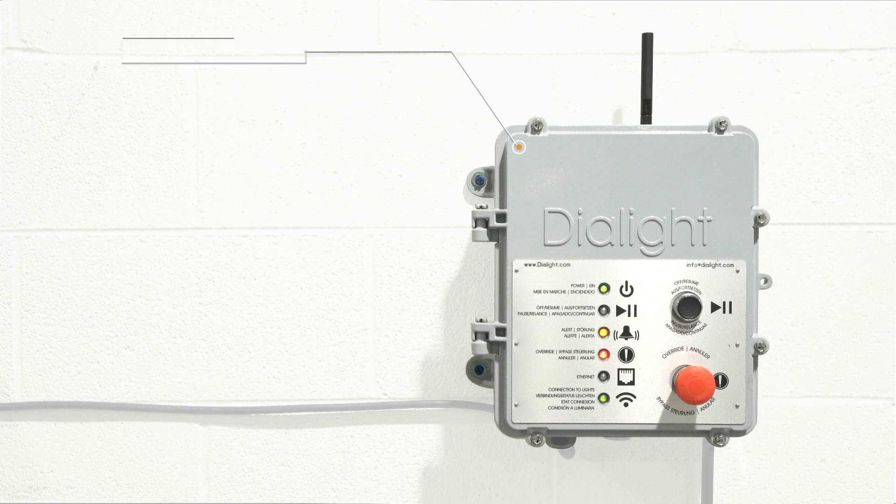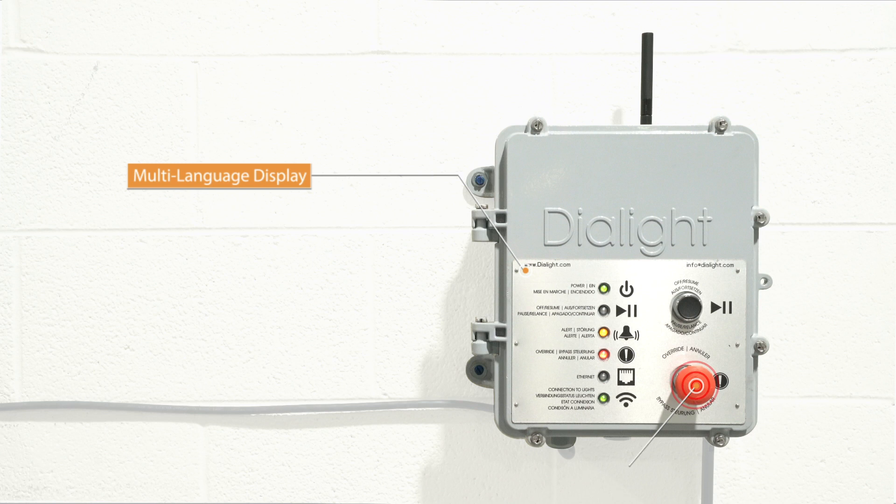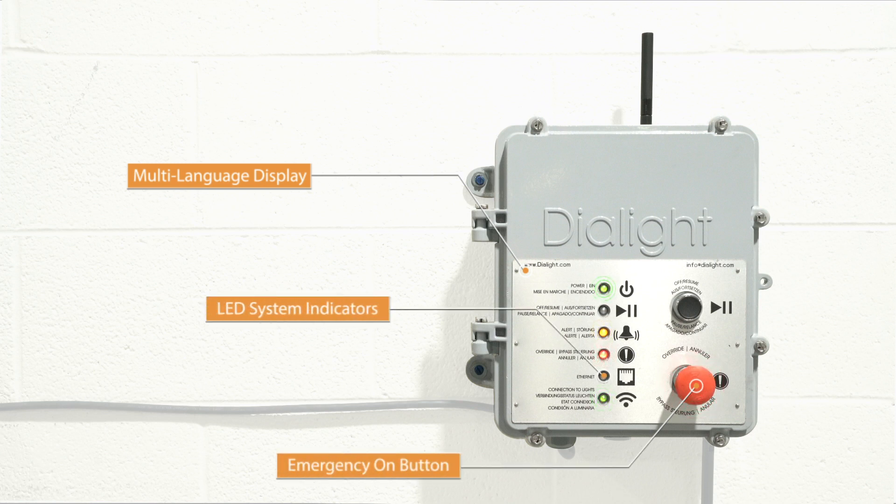The rugged IP66 NEMA 4X rated enclosure comes standard with a multi-language display, prominent emergency on button, and LED system indicators for evaluating system conditions.